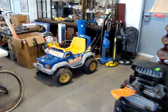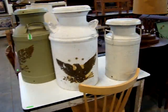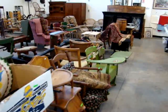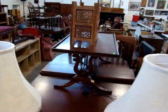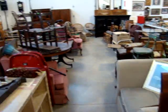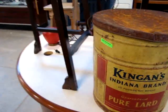Here we have an antique bicycle and a 21 gallon air compressor. We also have a tobacco scale and a lot of milk cans. Look at this nice enamel tub and kitchen table. Look at this nice teak wood wine rack and wine bottle holder. There's a nice country store scale, and some Pure Lord advertising — Kingsman, Indiana brand — a nice advertising piece.